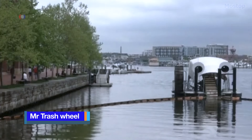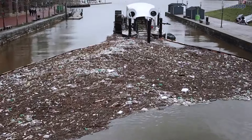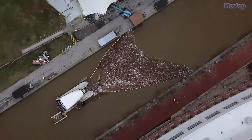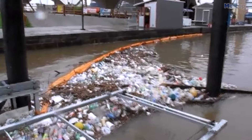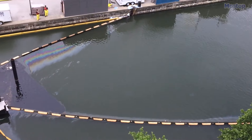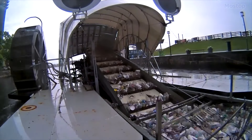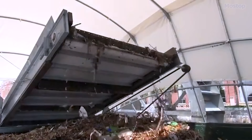Mr. Trash Wheel is a semi-autonomous trash interceptor placed at the end of rivers, streams, or other outfalls. Containment booms funnel trash flowing down the river into Mr. Trash Wheel's wide mouth, with a two-foot skirt that captures trash floating beneath the surface. These booms also help stop oil slicks from polluting the water. Powered by water wheels and solar cells, it rakes trash from the water onto an onboard conveyor belt, routing it into dumpsters on the vessel.